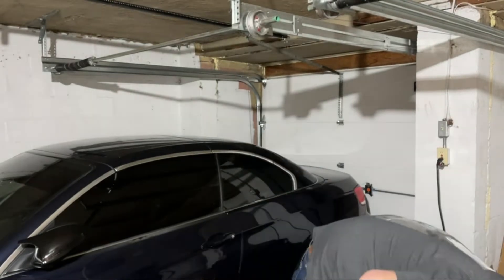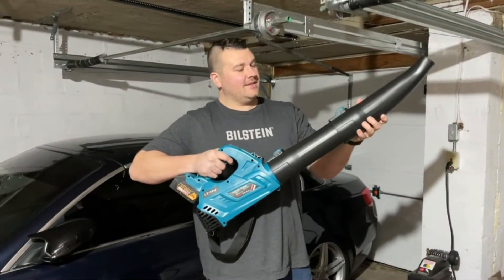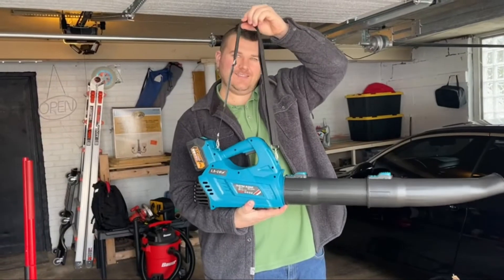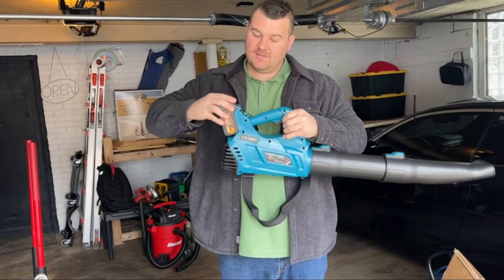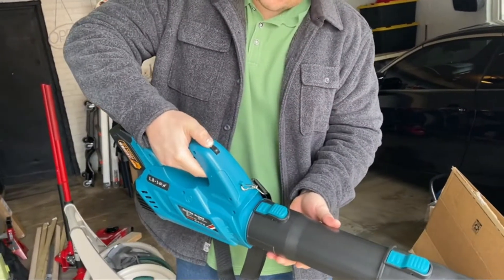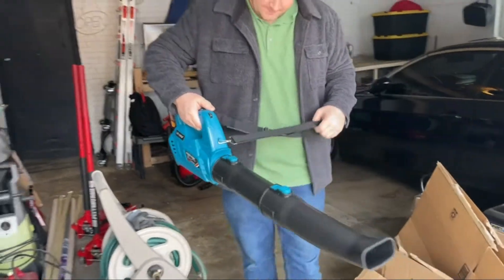The battery will last on low speed for one to three hours of working time, or on high speed for 15 to 25 minutes. The battery also has LED indicators that will show you how much power you have left, and you can fully charge your battery in just about two and a half hours. It also includes a six-speed control design that is easy to change by just varying the speed trigger, making it perfect for any different situations.